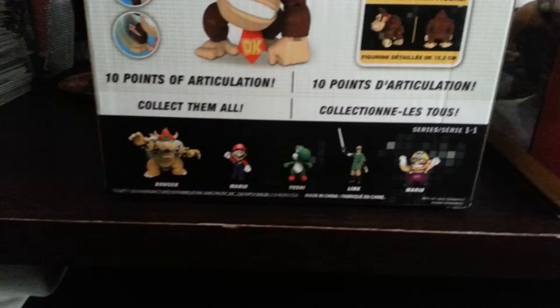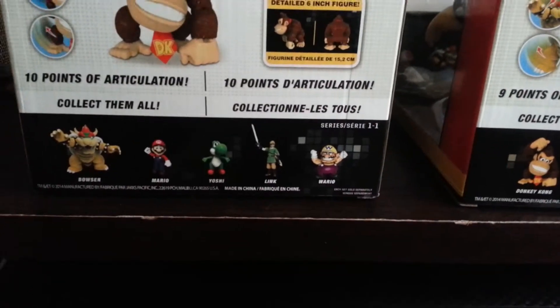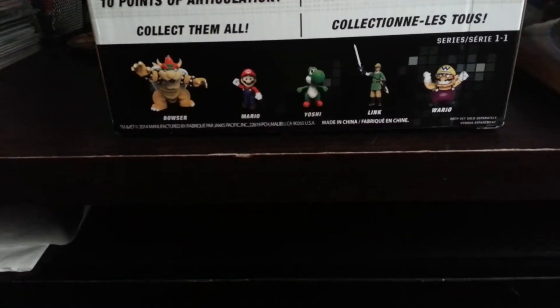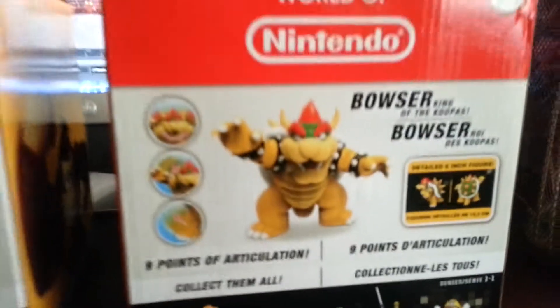It also shows the other selections in the series — series one. Obviously there's Donkey Kong and Bowser. These are six-inch scale figures. They're a little oversized because of their actual scale — they're bigger characters. The series also includes Mario, who's a little short, Yoshi, Link. Mario's head is huge.